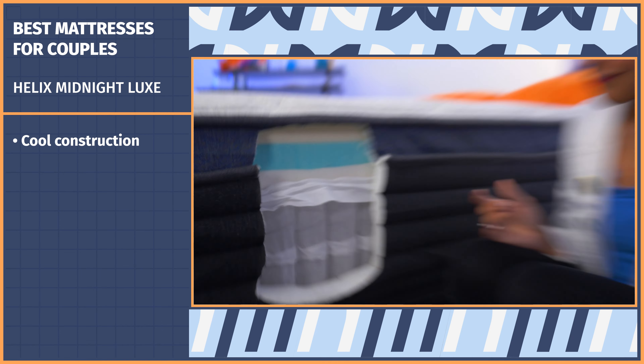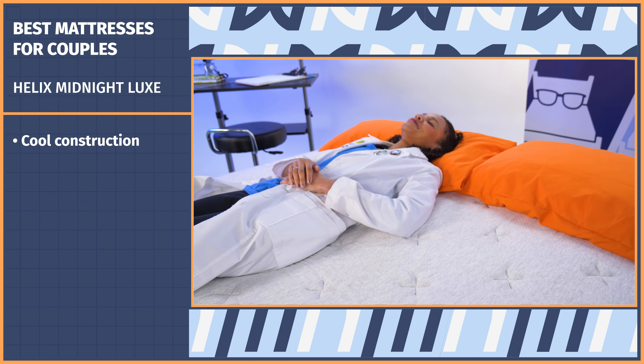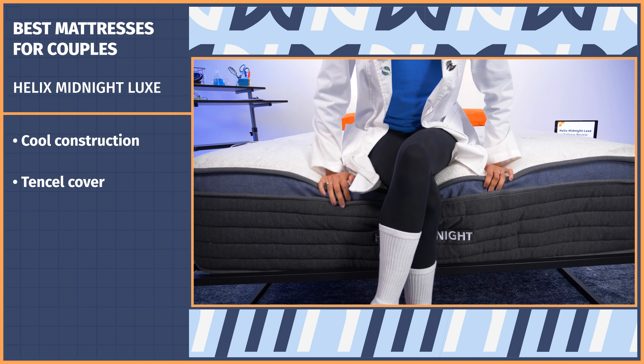This mattress also has a cool construction, which is often a top consideration for couples. It has a crazy amount of airflow from the breathable tensile cover to pocketed coils, so with the right bedroom temperature, you and your bae will be sleeping through the night. When you buy the Midnight Luxe, you get free shipping, a 100-night sleep trial, and a 15-year warranty.